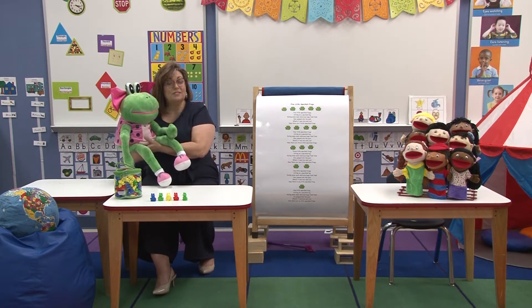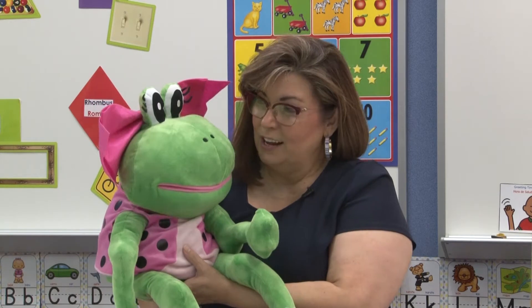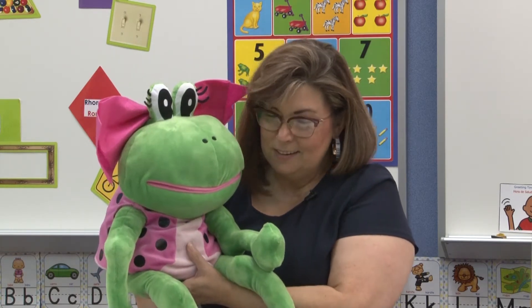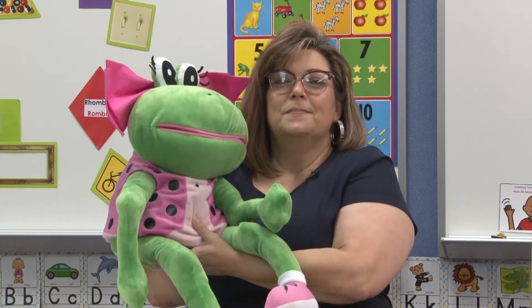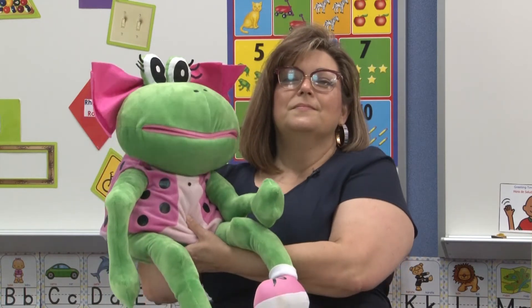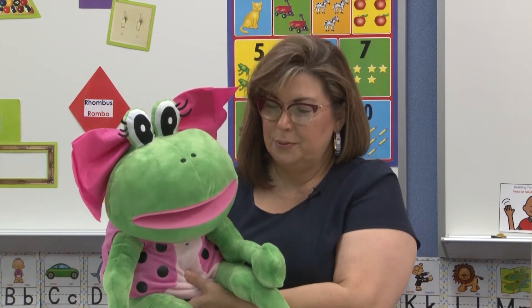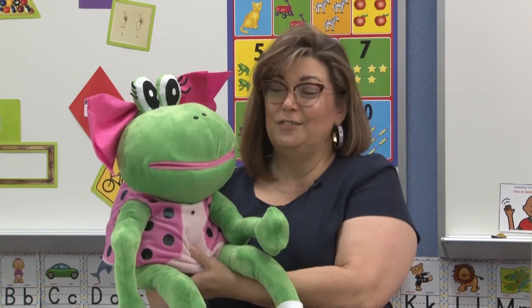This breathing strategy is called STAR. STAR stands for smile, take a deep breath, and relax. So here we go — are you ready, Fanny? We'll do it three times. Good. Do you feel better, Fanny? Good. We're ready to get started.